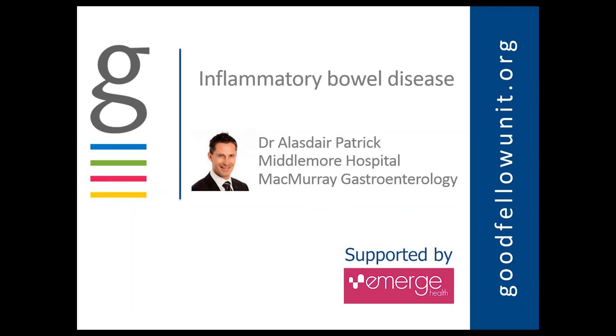Welcome everyone to our live webinar tonight, the Goodfellow Unit. We're talking about inflammatory bowel disease with Dr. Alistair Patrick. Dr. Patrick is a gastroenterologist and general physician. He's the head of department at Middlemore Hospital, head of the bowel screening program at Counties Manukau District Health Board, and also the director of the McMurray Centre. Welcome Alistair.